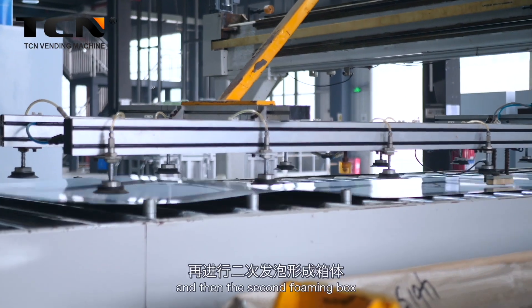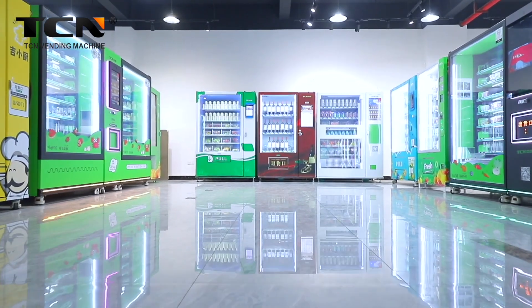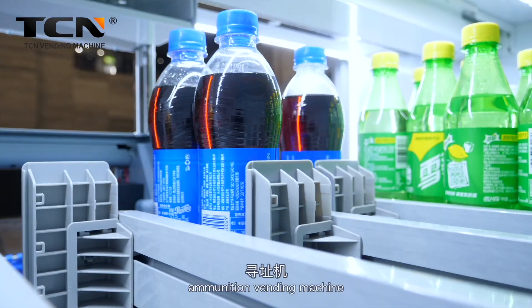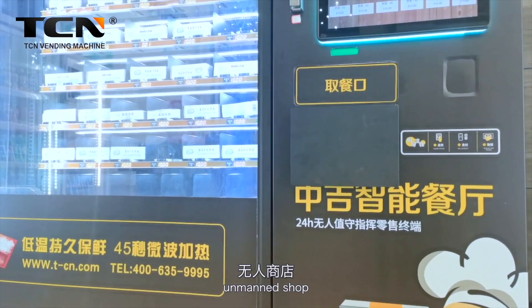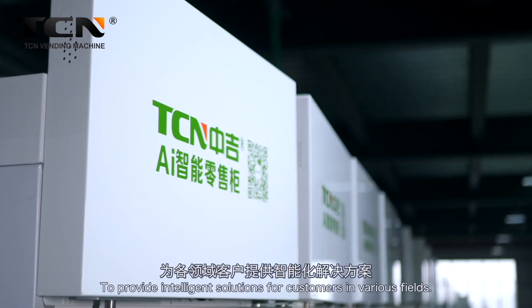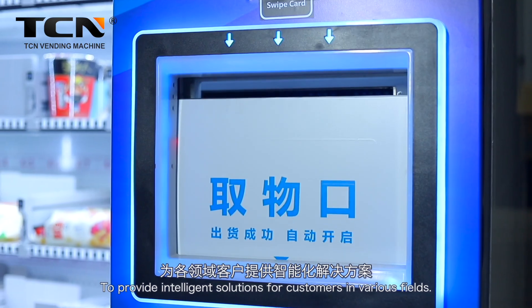Currently selling products include the multimedia vending machine, fresh lifting vending machine, milk vending machine, ammunition vending machine, unmanned shop, freshly ground coffee machine, and other full range of products to provide intelligent solutions for customers in various fields.